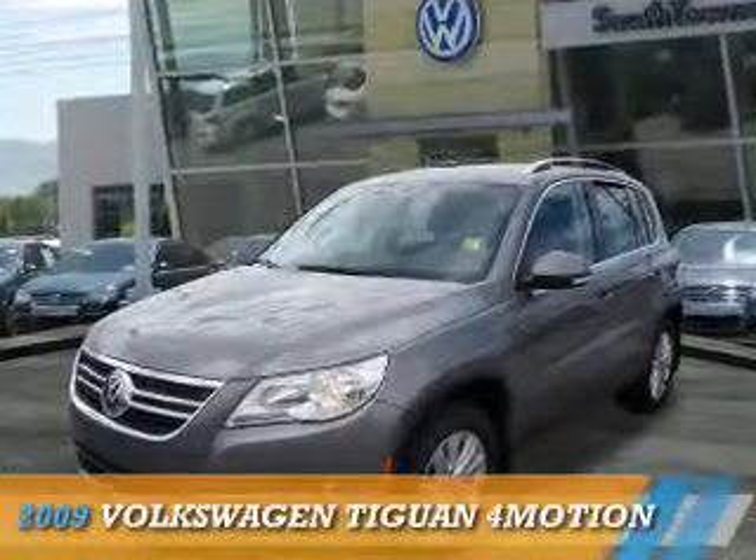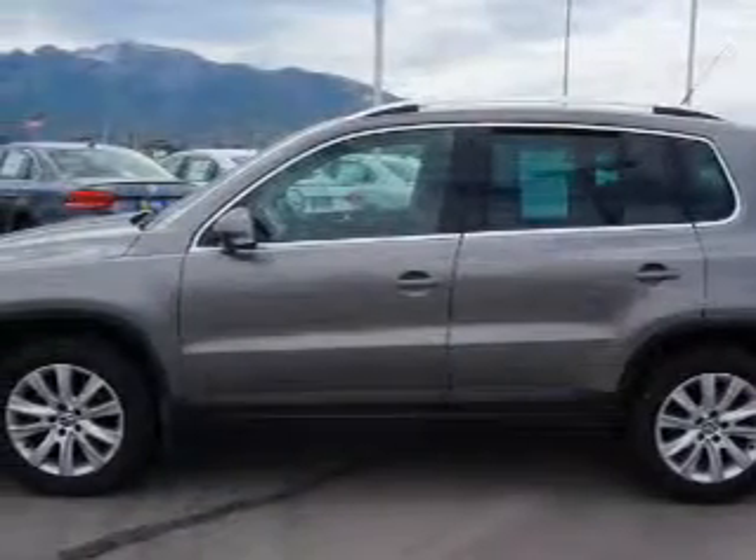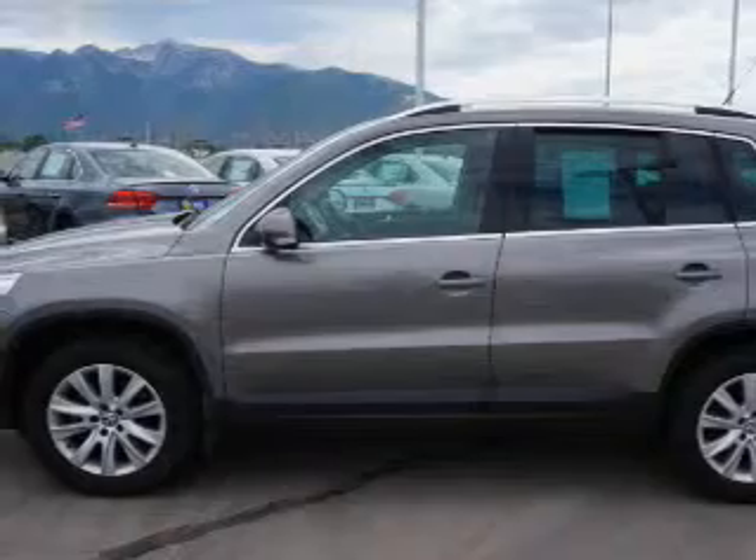Presenting the 2009 Volkswagen Tiguan, powered by all-wheel drive, a two-liter four-cylinder engine, and an automatic transmission.